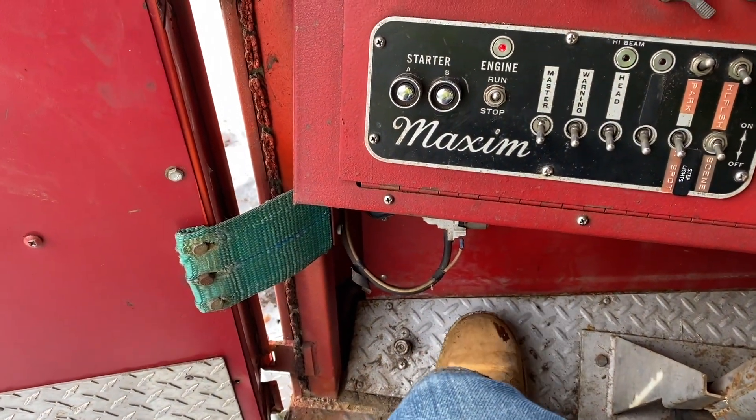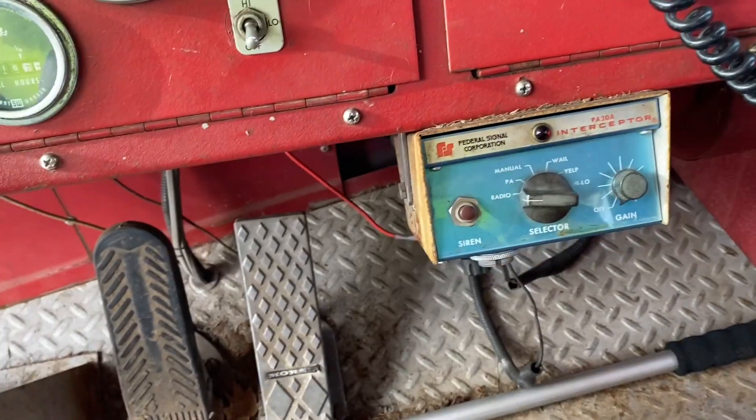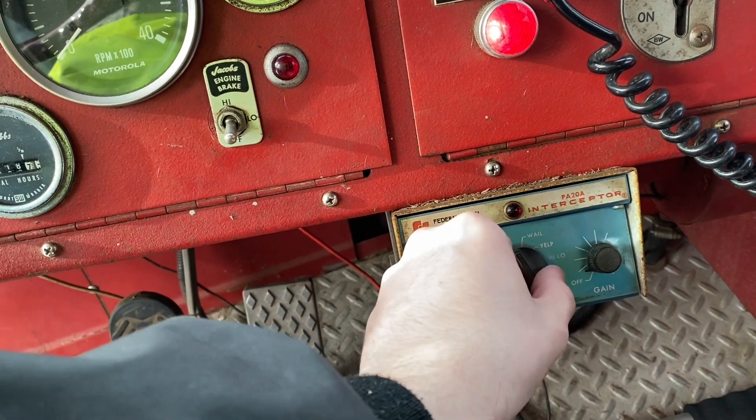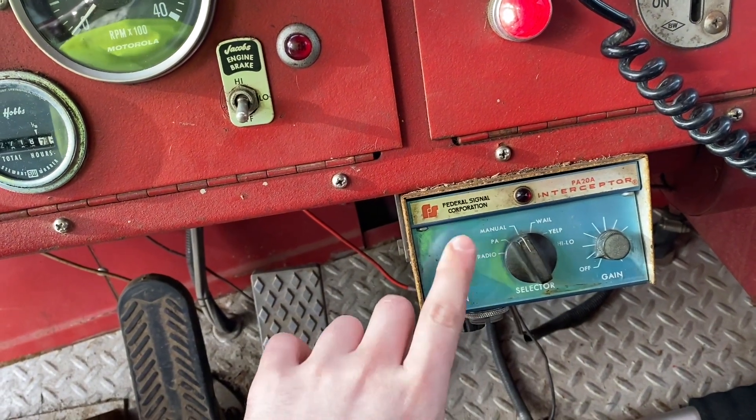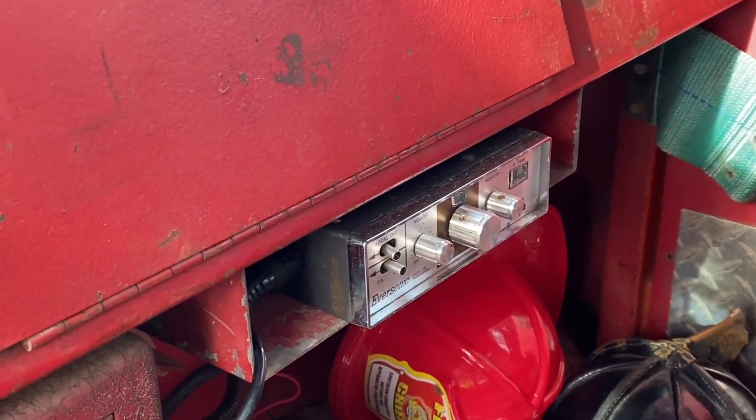High beams, low beams, air horns, and then the good old PA 20A electric siren — which I'm not going to do a full demo on because your neighbors get mad. I also installed a CB radio in here and that's functional too.